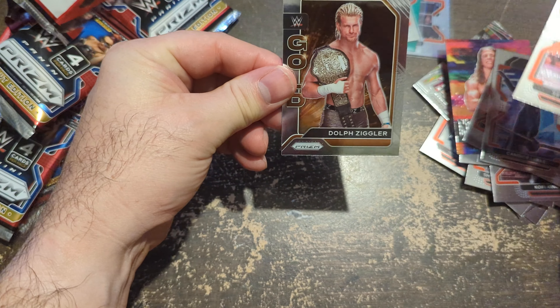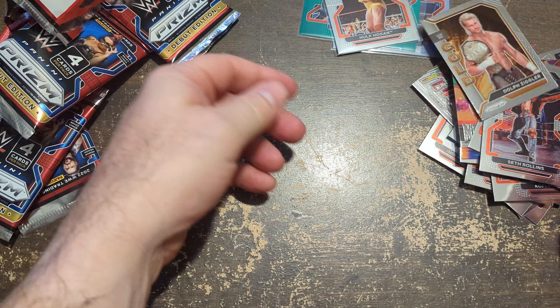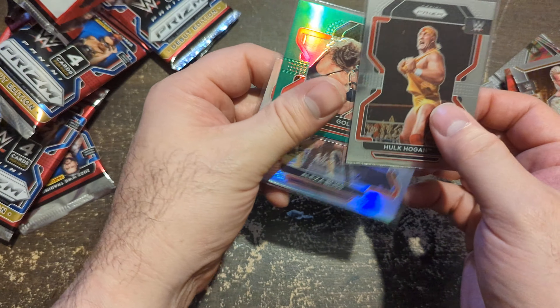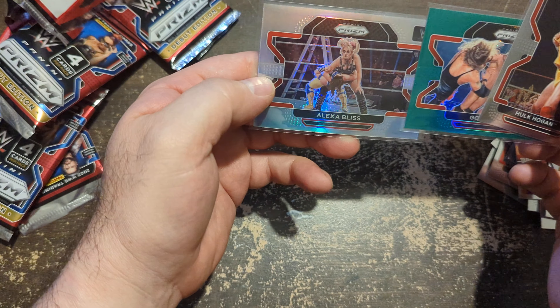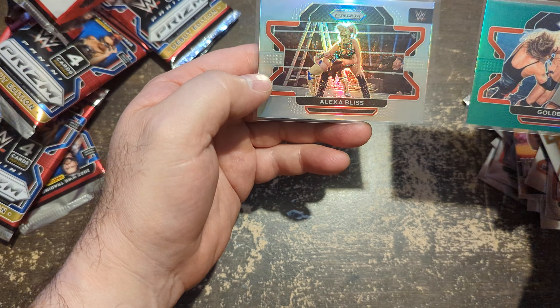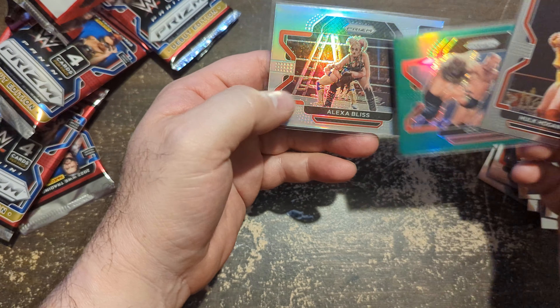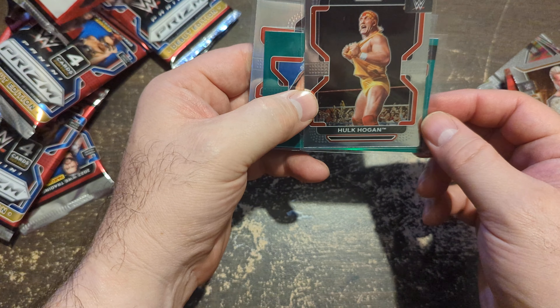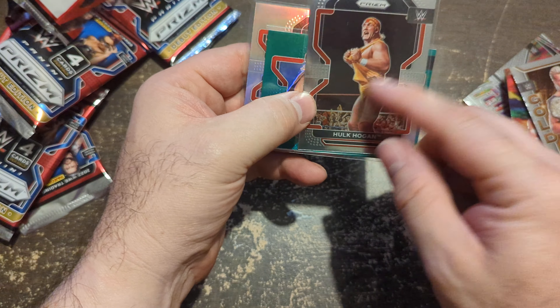Last pack — nothing shiny: Seth Rollins and Dolph Ziggler. So for me, the three hits of the box are: Alexa Bliss by far the best card — centering pretty good — Goldberg's cool, and got a Hulkster, so that's cool too. I'd love a Hulk Hogan silver.